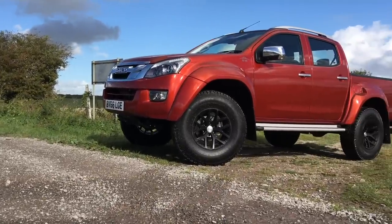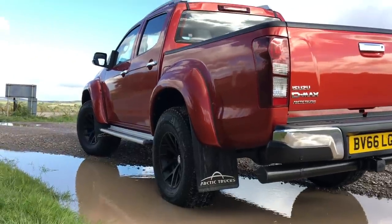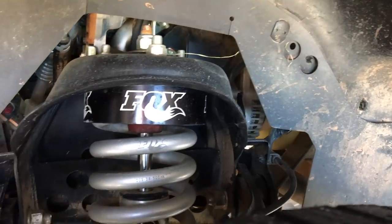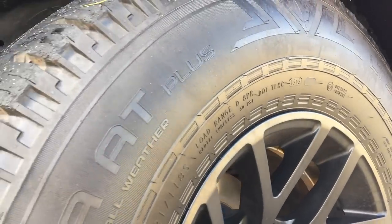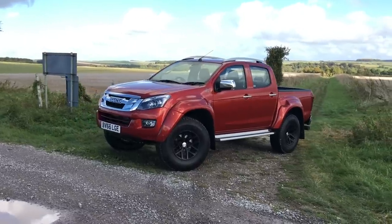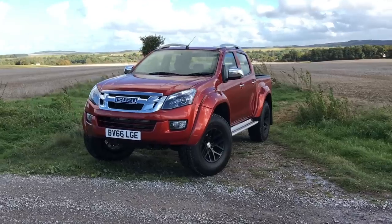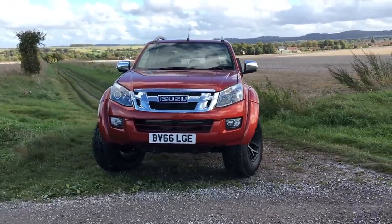The Isuzu D-Max pickup is not a small truck to begin with, but what Arctic Trucks have done is turn it into a monster truck. Huge flared arches shroud a widened track, and a set of Fox suspension sits underneath. Gargantuan 35-inch tall tyres measuring 315 by 70 complete the look. The overall height increase over the already large D-Max is 125 millimetres - this thing is massive.